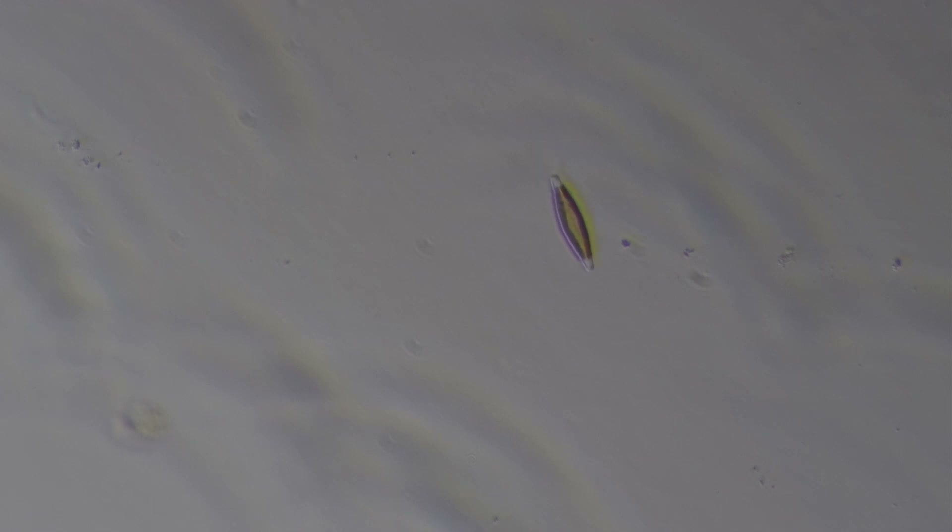This is a pinnate diatom, referring to its shape as a form of classification. Certain pinnate diatoms have the ability to secrete a mucilage which draws them over a substrate. In this case, the substrate is the glass microscope slide.